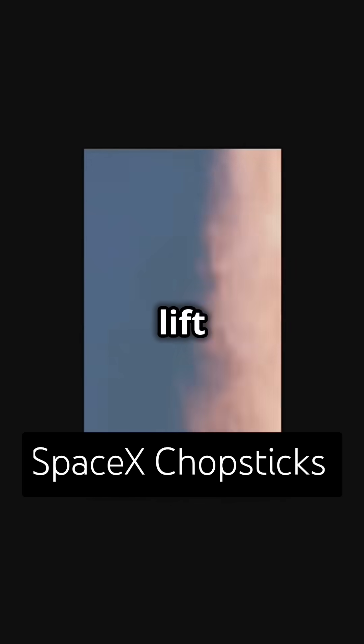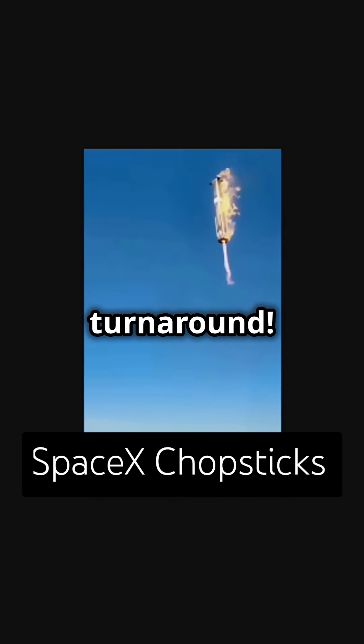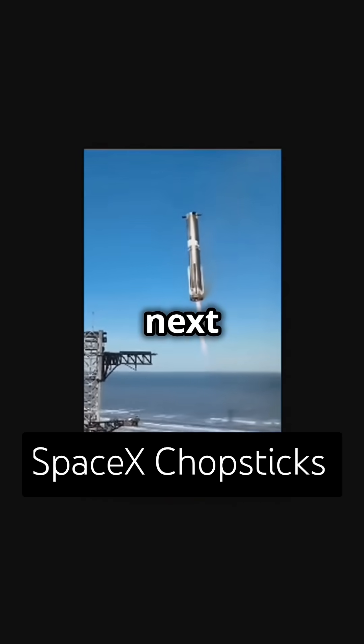Before rocket launches, the arms lift and stack rocket stages and payloads. Why? To speed up turnaround. Instead of using landing legs, the booster goes straight back onto the launch mount, ready for the next mission.